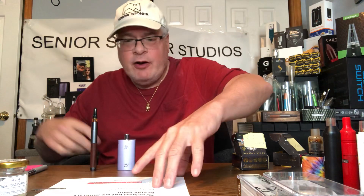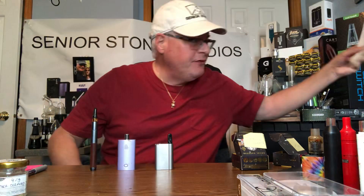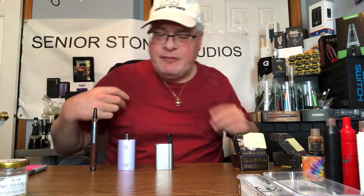Hello Senior Stoner fans, this is The Real Senior Stoner back at you, and I want to do a quick comparison video for everybody on some things that I really like that might help us get through limited supply.